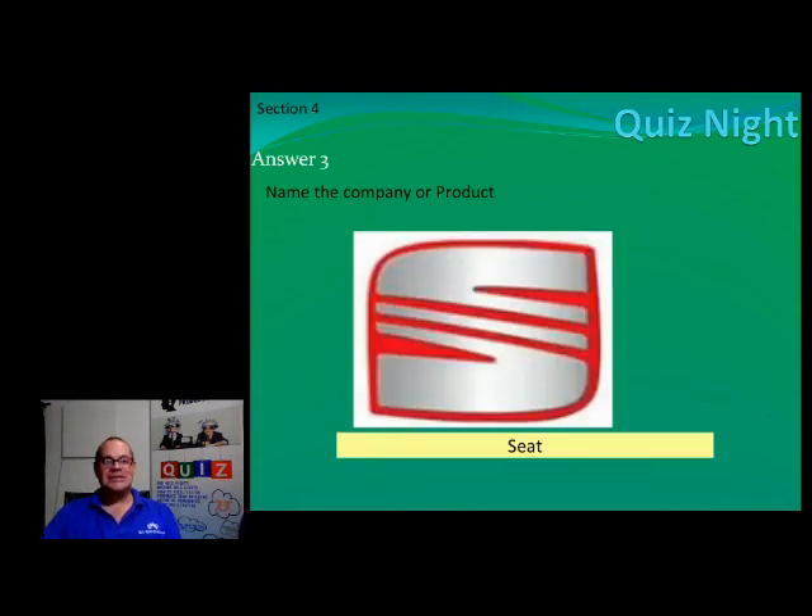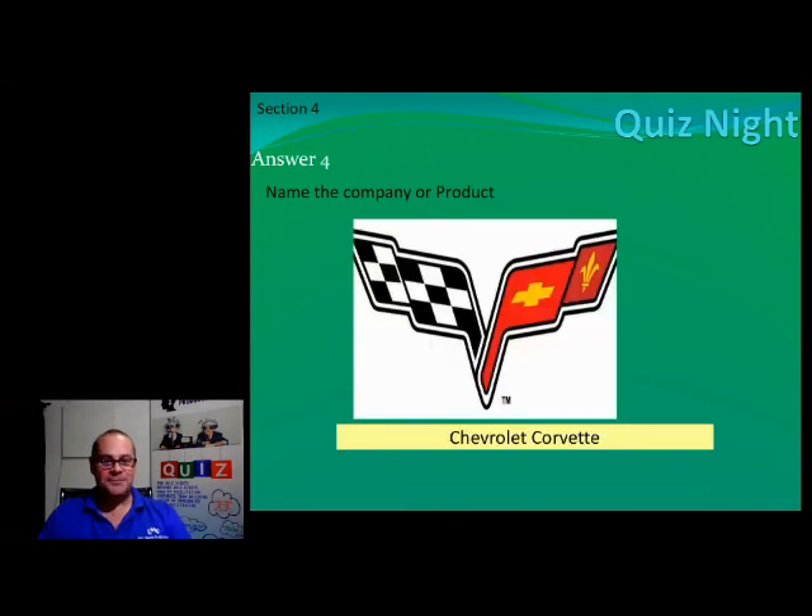Number three — say it! They still make them overseas, they just don't make them here anymore. Number four, ladies and gents — two-word answer, remember half a point per word — it is none other than Chevrolet Corvette. That is the official logo of the Chevrolet Corvette.